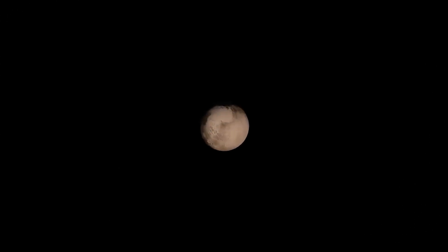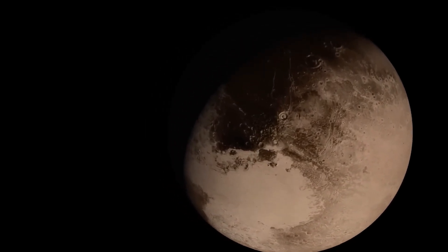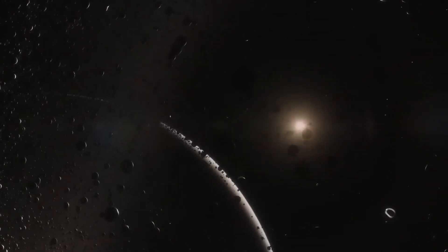What do you think about the James Webb Telescope's findings on Pluto? Do you believe it could harbor life or hold secrets we are not ready to uncover? Share your thoughts in the comments below, and don't forget to subscribe for more incredible stories from the cosmos.